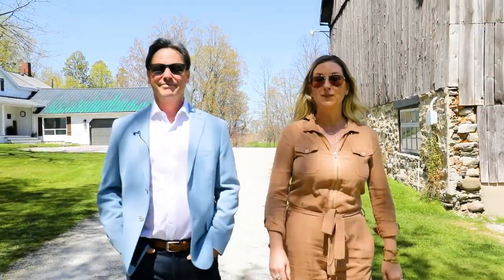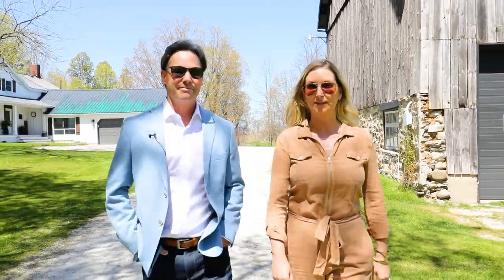This property has all the makings of a country oasis with four bedrooms, two bathrooms, and just over 2,000 square feet of fully renovated space, not to mention a main floor master. We can't wait for you to take a look at this one. Welcome to our newest listing at 2462 Ridge Road in Oro-Medonte.